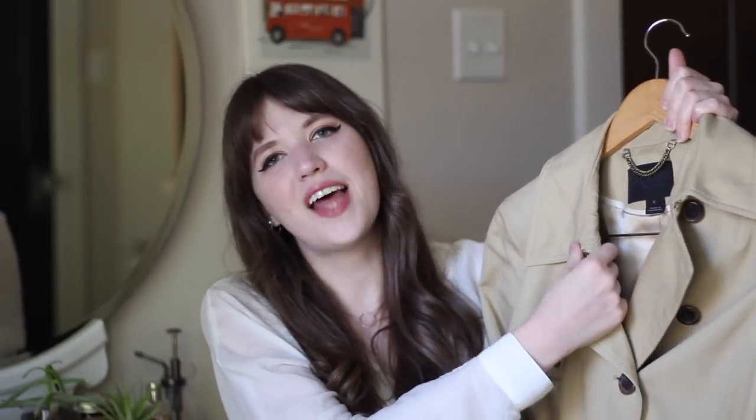You guys have heard me talk about my trench coat quite often if you follow my channel. This is the J.Crew Icon Trench Coat, which I would highly recommend if you're looking for a really classic, high-quality trench coat that is not going to go out of style anytime soon. I ended up getting mine second hand to save money — it's not super expensive but was out of my budget — and I think it's definitely worth the investment. The material is beautiful, it has all the classic detailing, a beautiful silky lining, and it's just a great wardrobe staple.